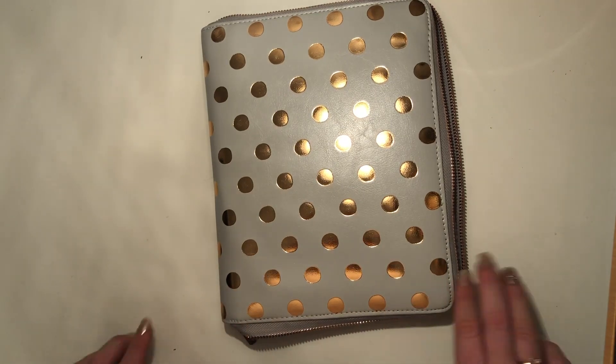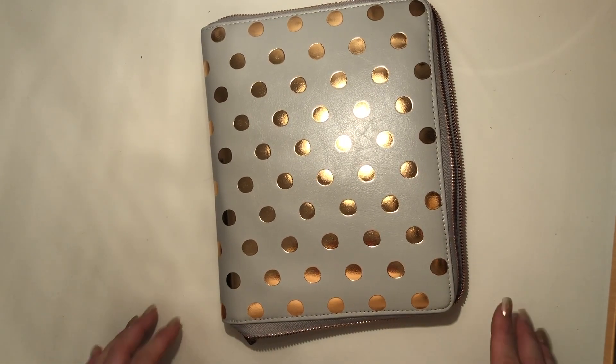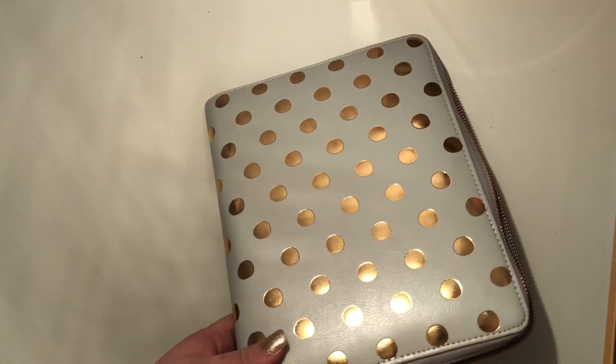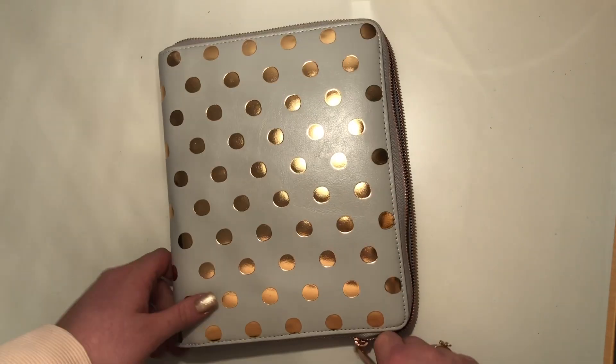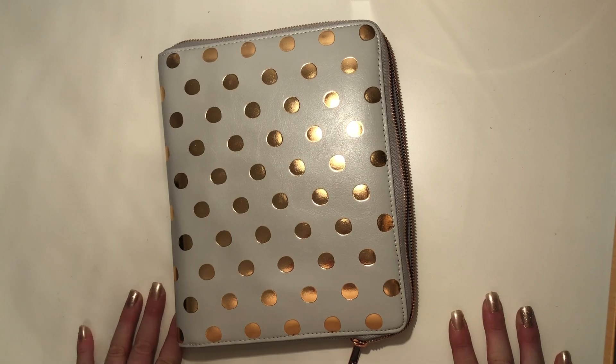That is everything I got in London from Kikki K. I definitely recommend going up there and having a look around — the store is amazing and everyone is so friendly and helpful. Thank you for watching my haul, and hopefully I'll have another video up soon!